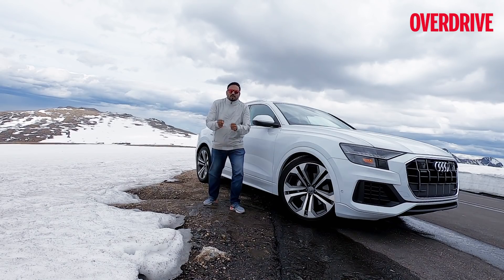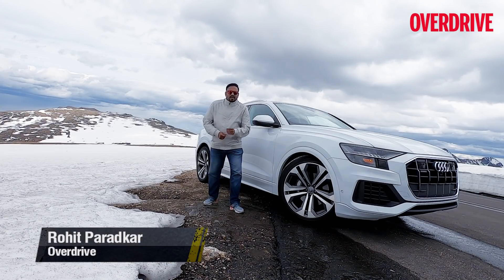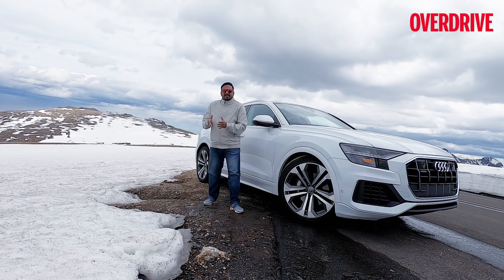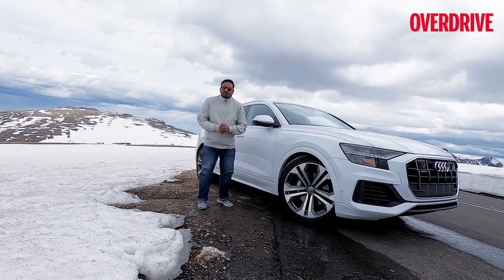It's starting to snow and it's super cold. Quickly — what do you prefer, the Audi A6 or the Audi A7? If your answer is the A7, then in all probability you have a thing for four-door coupes. Coupes have that knack — they make people go weak in their knees — but when it comes to coupe SUVs, things can get a little polarizing.